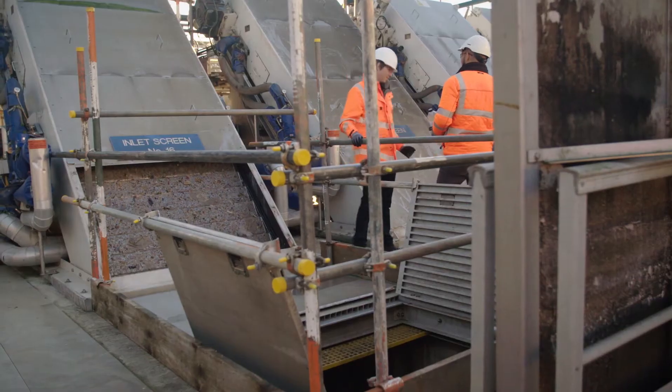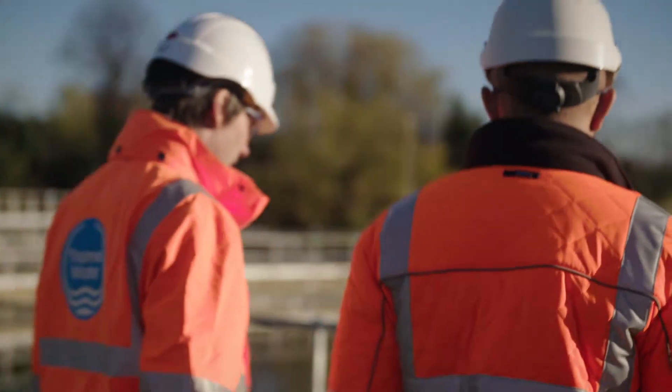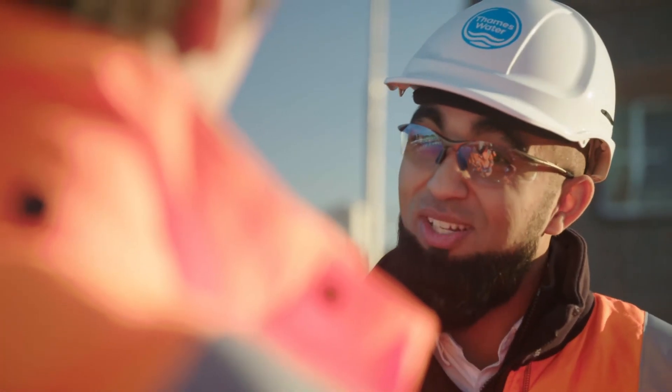So where does the slightly cleaner water go next? That slightly cleaner water goes to the next process of the sewage treatment — the second stage, the primary settlement tank. Gravity is our best friend here. What sinks to the bottom of this is what we call sludge — smaller, finer bits of poo.